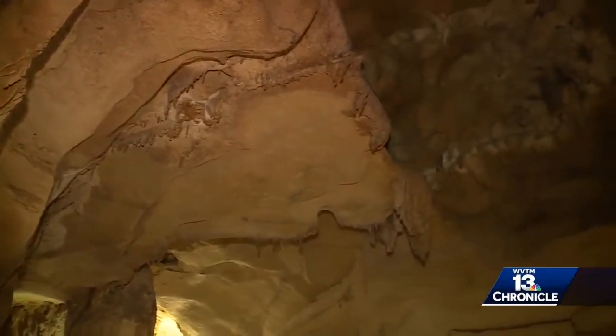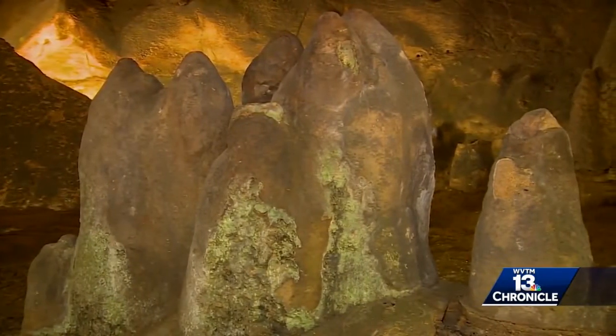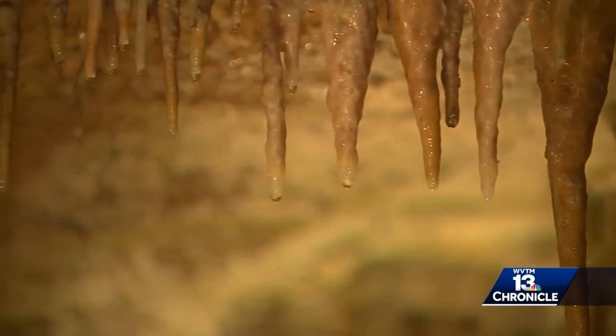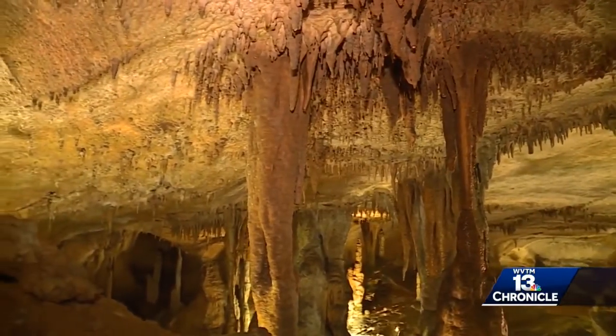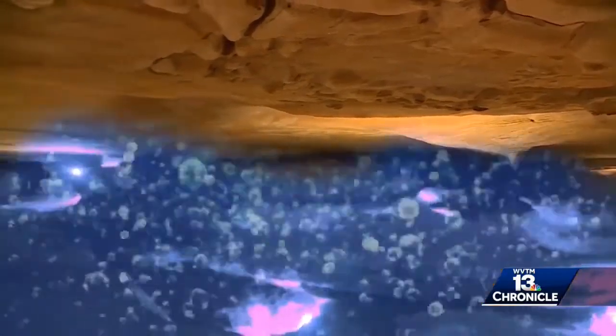Way before anyone stumbled upon the caverns, the stalactites on the ceiling and the stalagmites on the ground were forming. Water drips through the ground, goes through the stalactites, and forms the stalagmites — it doesn't happen quickly. It takes about 100 years for formations to grow just one inch. Eventually, after a very long time, they meet in the middle to form a column. On your hour-long tour through the various caverns, you'll reach 175 feet underground and see fossilized shark teeth and other marine fossils showing this area of Central Alabama used to be the ocean floor.